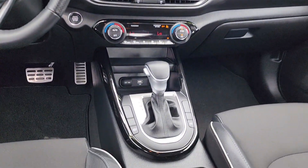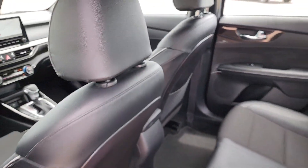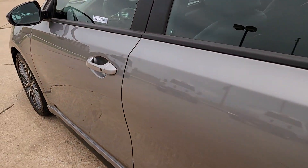Feed your craving for refined and spirited driving. Get behind the wheel of this sleek Forte. Come in for a fun and easy road test — our team will make it the best part of your day.